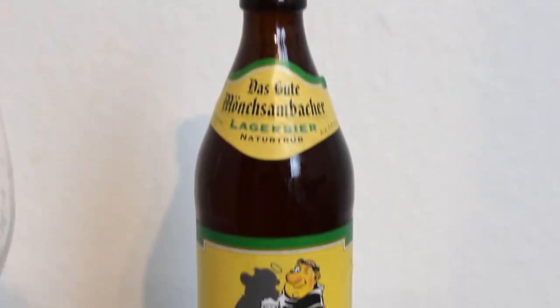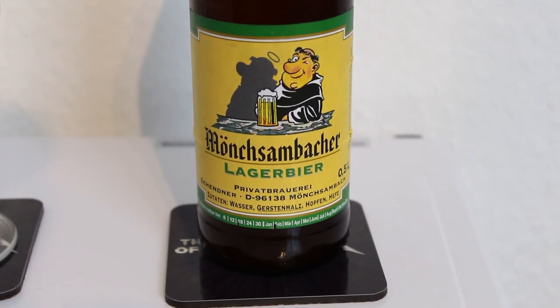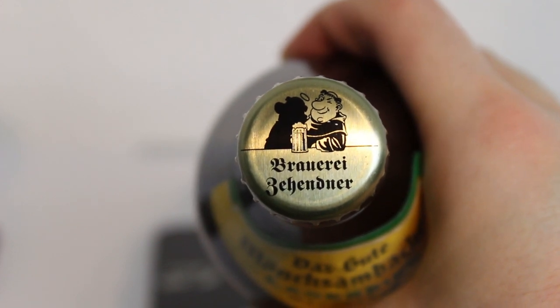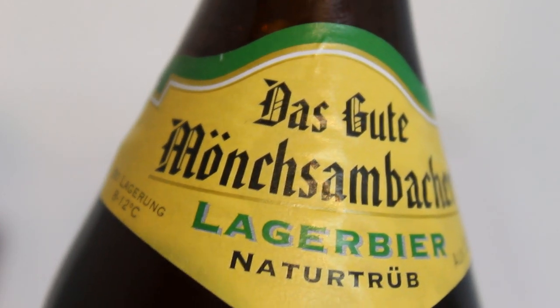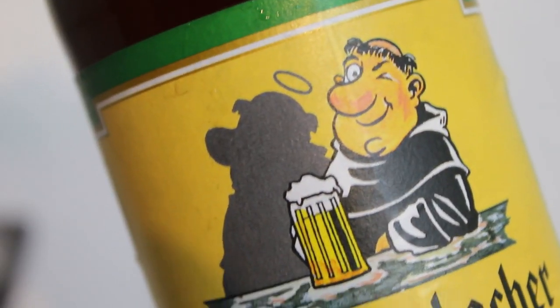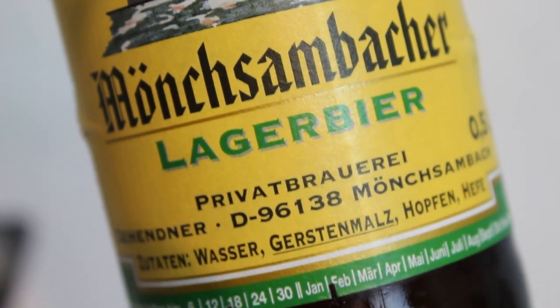This is a beer I've heard numerous things about and never tried. It's from the Privatbrauerei Zentner, and this is their Münchenbacher Lagerbier. The reason I know about this beer is because Lucas, who manages Michler Bar in Aarhus, is a big lager beer fan, and this is a beer he drinks all the time. He goes to Bamberg at least once a year and always brings back crates of this stuff — I see him drink it all the time.